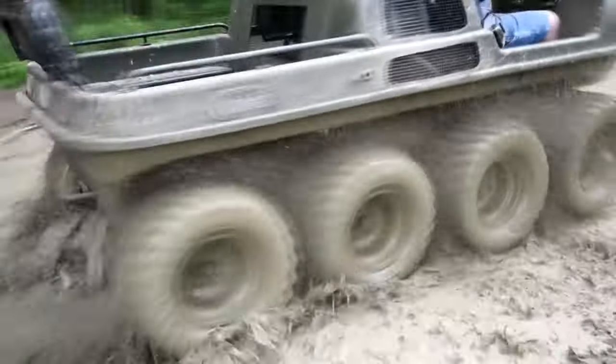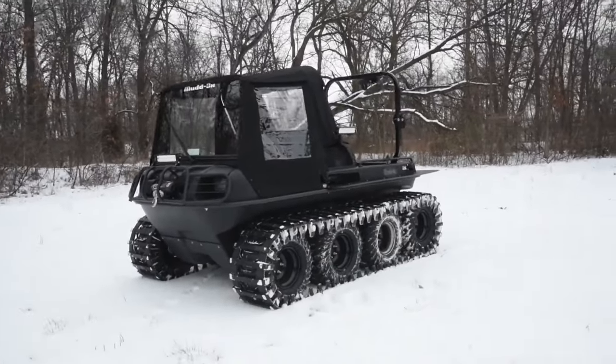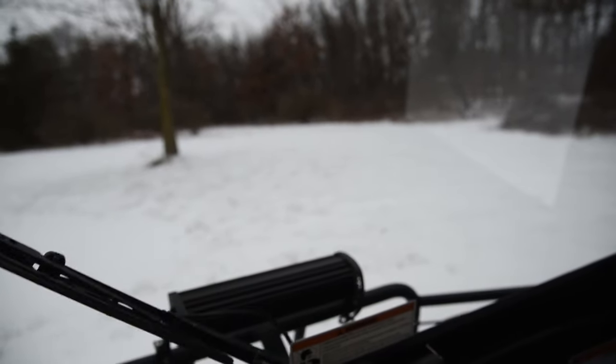This vehicle boasts exceptional cross-country capabilities. Its impressive design allows the vehicle to execute precise on-the-spot turns by simply shifting two levers between forward and reverse.